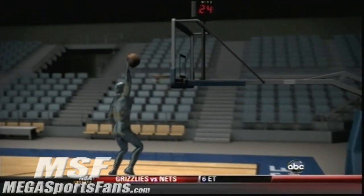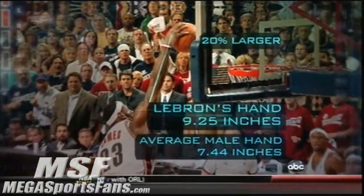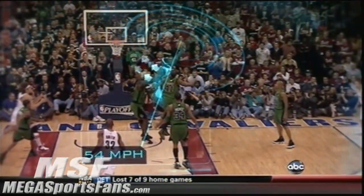These extra inches are in his hands. Able to palm the basketball since the 10th grade, LeBron's hand is almost 20 percent larger than the average male hand. This enables him to maintain a firm grip on the ball, creating 99 pounds of centripetal force as it travels 54 miles per hour through the air.